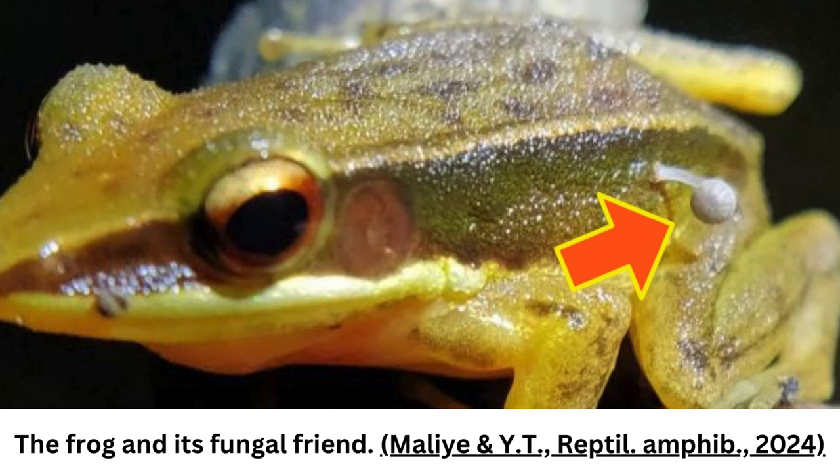The frog? A roused intermediate golden-backed frog, Hillerana intermedia. The mushroom? A bonnet mushroom of the genus Marasmius. The pairing? Truly iconic.